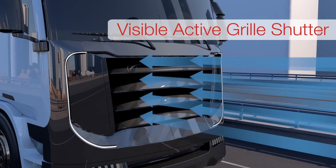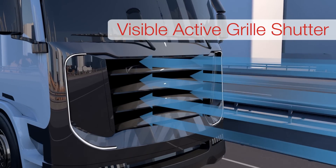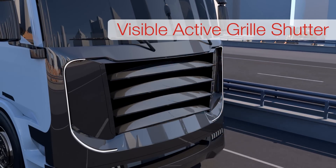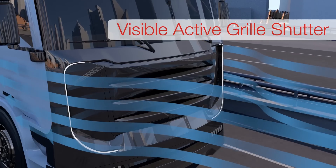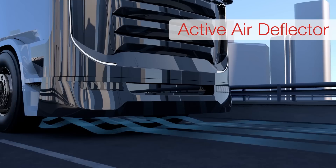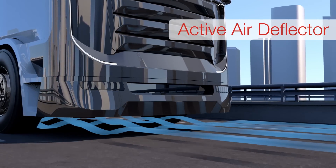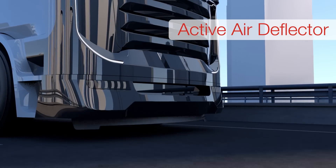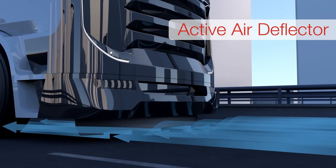Magna has also developed a bigger version that can seal off the entire front end of a semi, directing air around the truck rather than having it go through the engine compartment, which reduces drag dramatically. At highway speeds, when air going under the truck causes a lot of turbulence, it deploys a chin spoiler that directs air around to the sides of the truck, which also reduces drag.